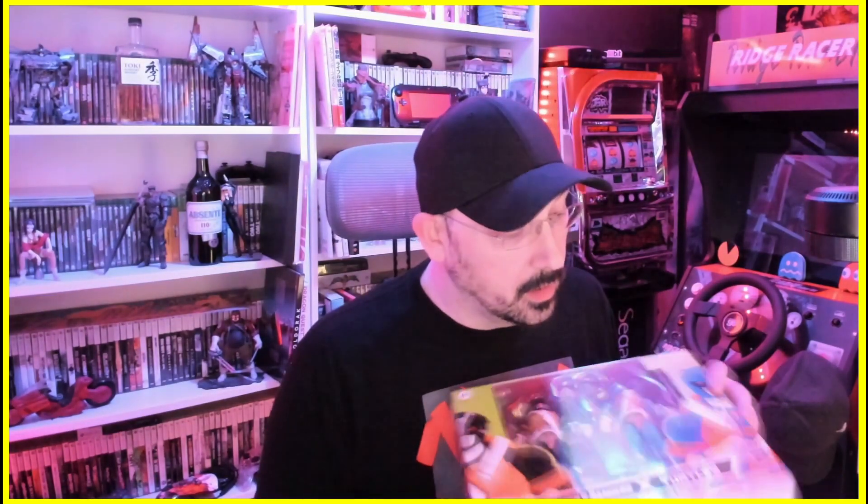Hello and welcome back to the channel. Today we're going to do some unboxing. We're going to unbox these Power Rangers cross TMNT Lightning Collection — we've got the Morph Leo and the Morph Donatello.